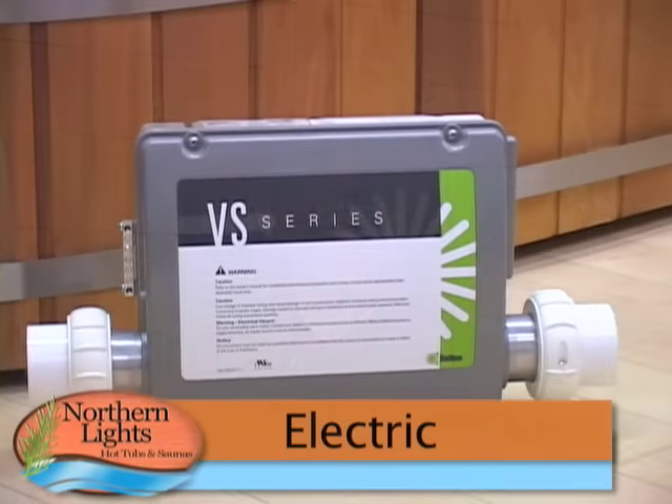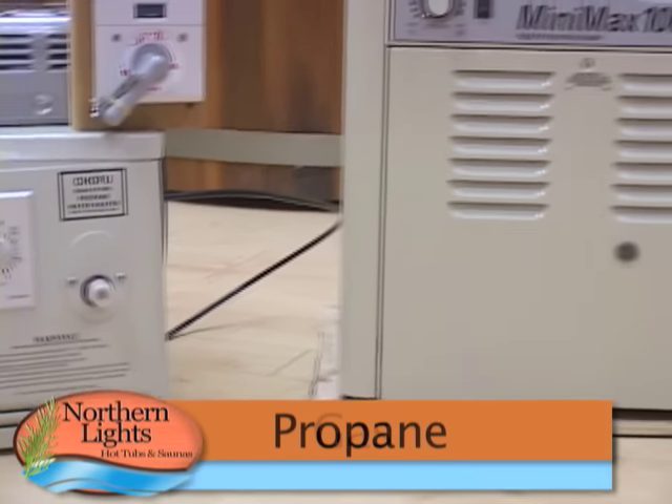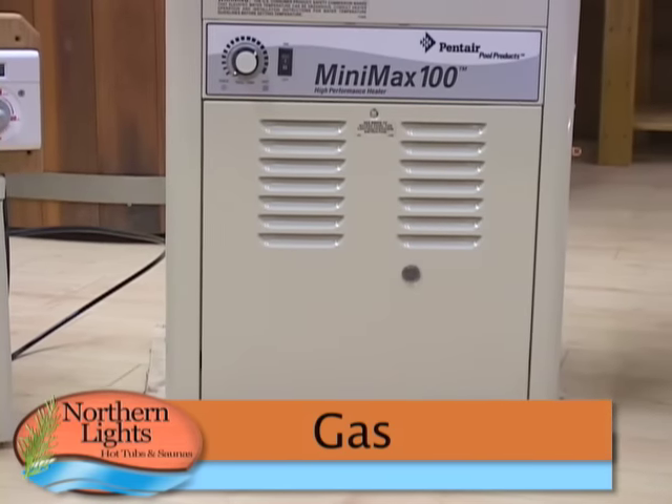We also offer a multiple of choices of heating, including electric, propane, gas, and wood fire. We also provide within the industry the highest quality customer service and support.